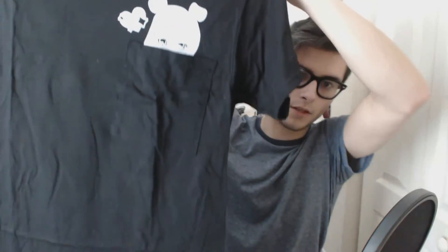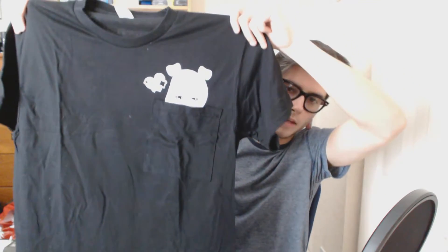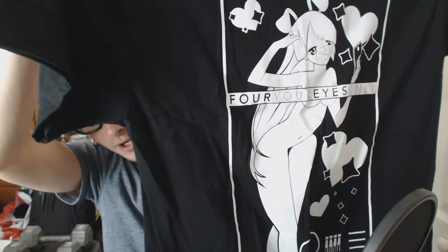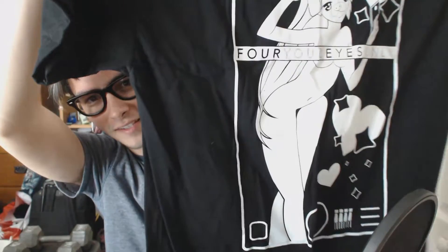Moving on next, we have the 4eyes only shirt. This is the front of it. I did get these in medium as well — I'll try it on before the end of the video. It's a hidden pocket shirt so I can pull the pocket down, and it's got an anime girl down there. Across her boobs it says 4eyes, so it is censored — it's not a totally hentai shirt. I thought that was cool and sold the shirt alone for me honestly. And that's the back of the shirt — we have the anime girl with the dog filter. 4eyes only, or for your eyes only.